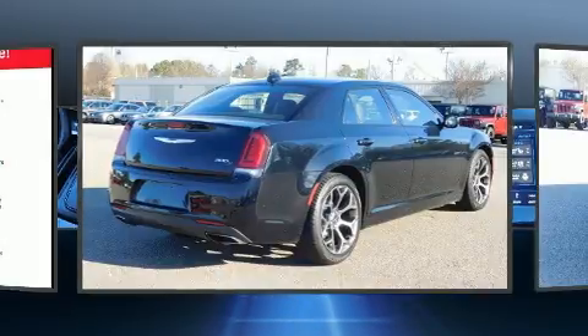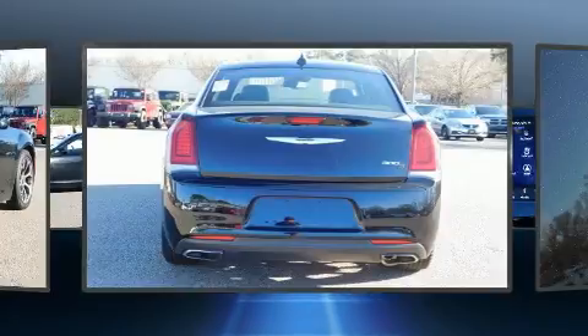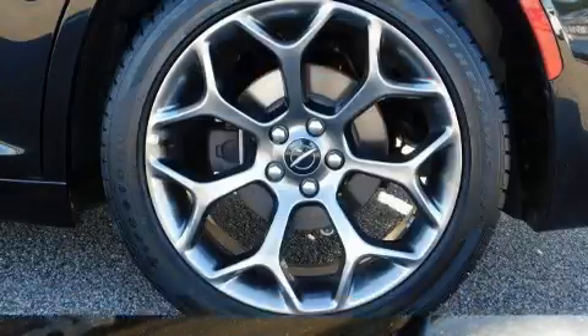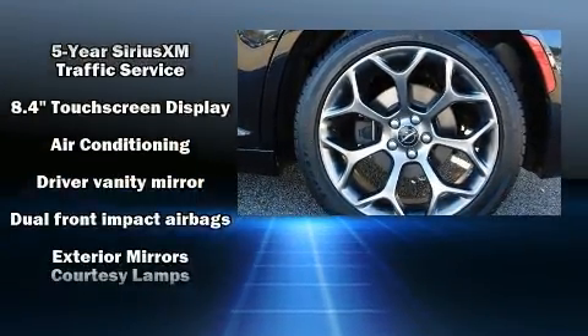Top features include remote keyless entry, delay off headlights, front and rear reading lights, a built-in garage door transmitter, an automatic dimming rear-view mirror, heated seats, power door mirrors and heated door mirrors, and power seats.